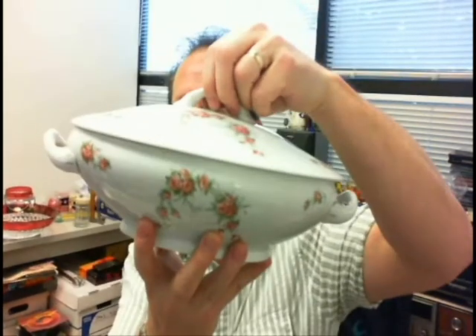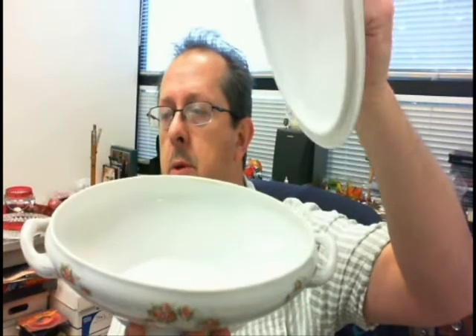$3 for a Victoria Austria vegetable bowl. Nice china bowl, porcelain. No chips, no cracks. Really nice condition, but it doesn't seem to have a whole lot of value to it. Another couple of bucks maybe tossed away.